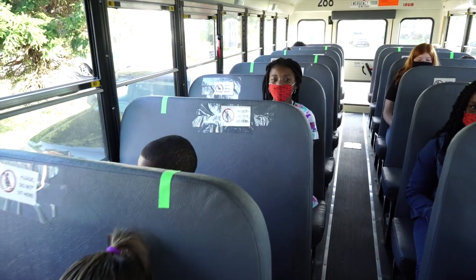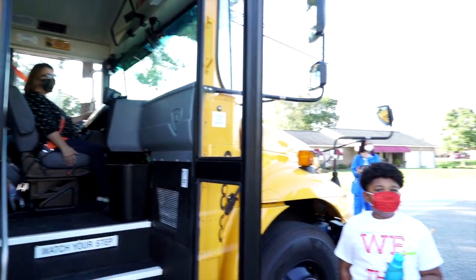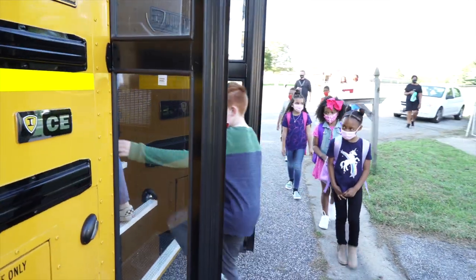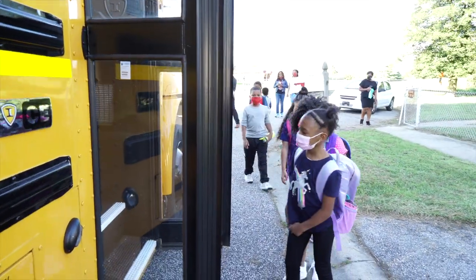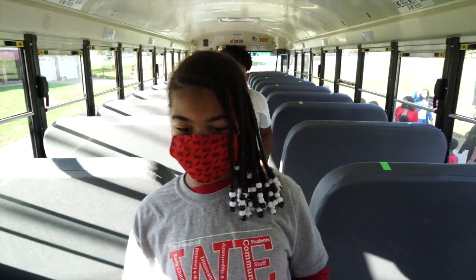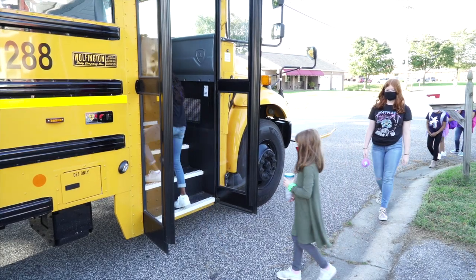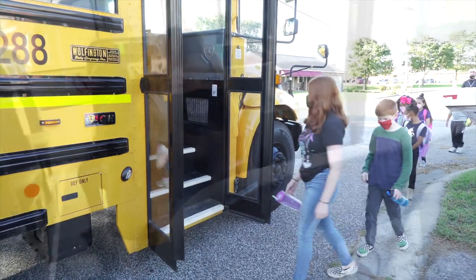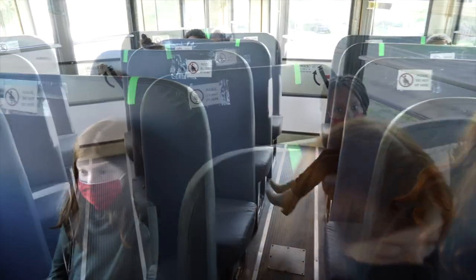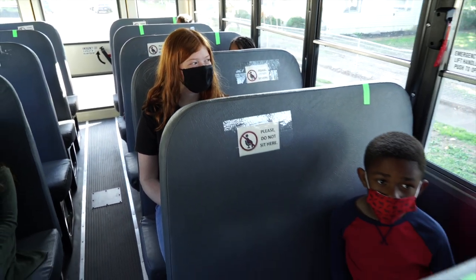All seats will be assigned as a mandatory procedure. Everyone, including the driver and aide, must wear a face covering unless they have been identified as having a physical or cognitive disability that prevents them from doing so. When students get on the bus, they will be directed to walk to their assigned seat, sitting one seat per child. Students that board the bus first will be assigned seats furthest to the back, allowing the bus to be loaded from the back to the front. Students will sit in the same assigned seat in both the morning and afternoon.